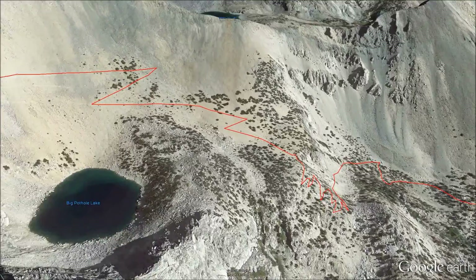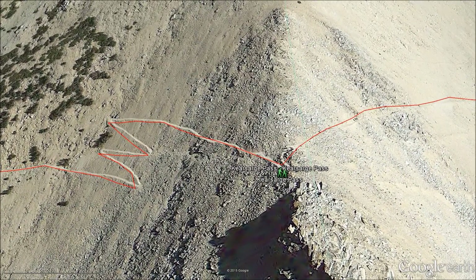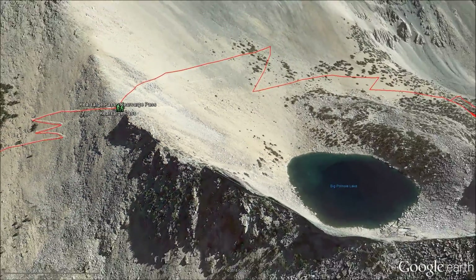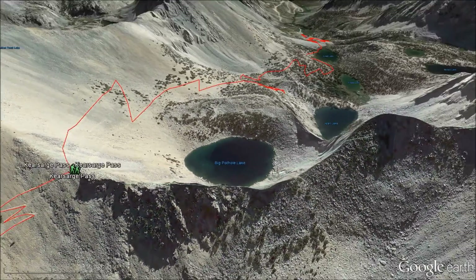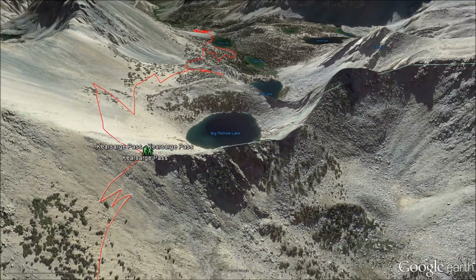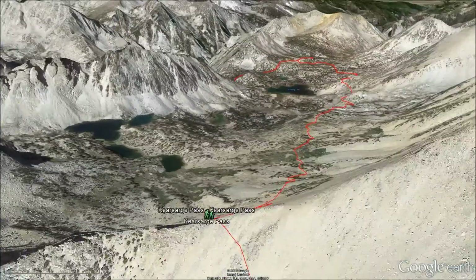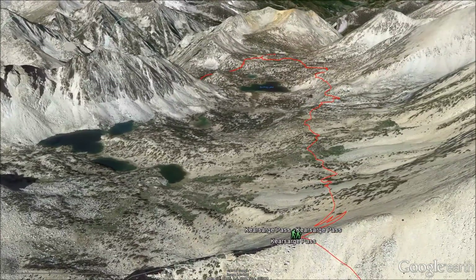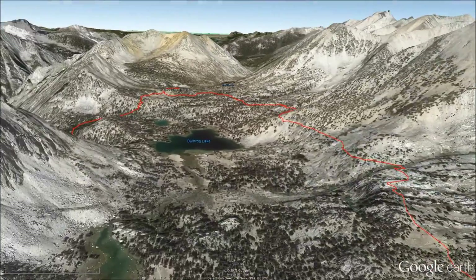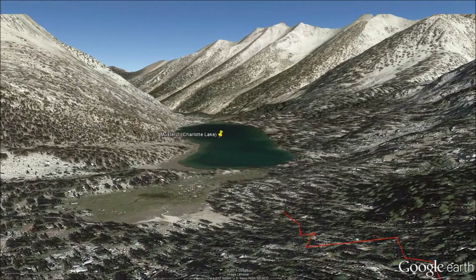And then we hike up to 11,800 feet at Kearsarge Pass, which features sweeping views of the valley that we came out of and also the alpine environment that we're going to be in for the next three days. We go down into the valley and find a place to camp for the night near Charlotte Lake.